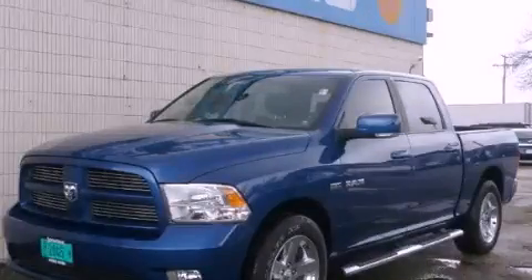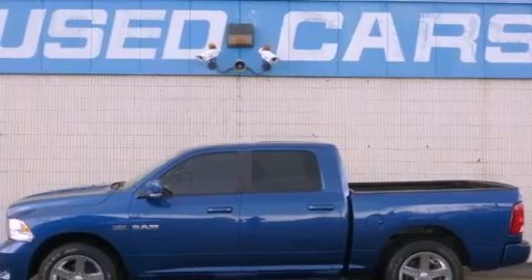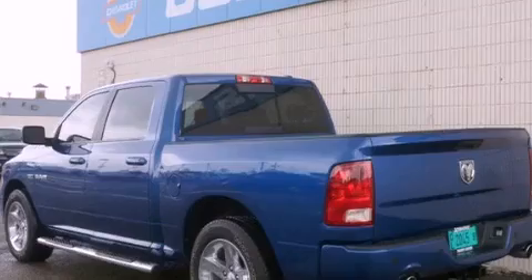This is a 2010 Dodge Ram 1500. It has the power to move what you need and the look too. It features a 5.7-liter 8-cylinder engine and an automatic transmission.